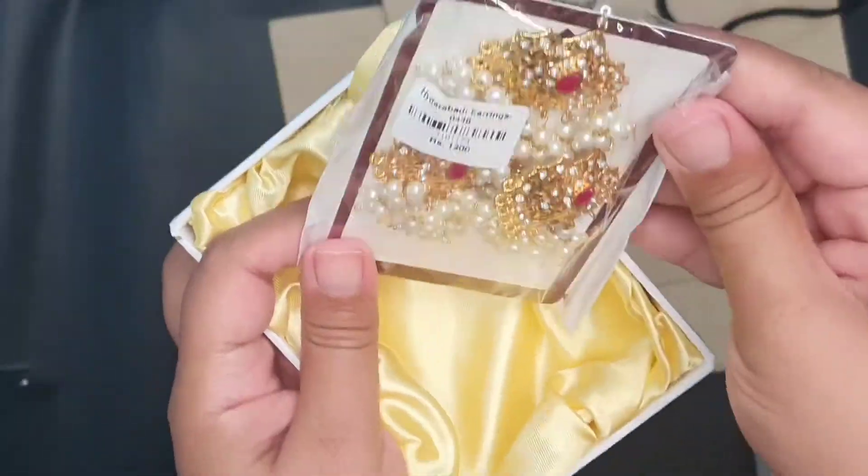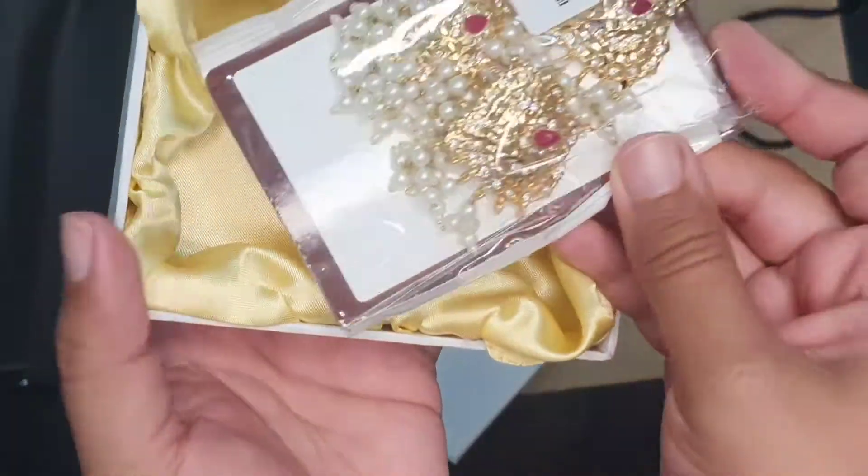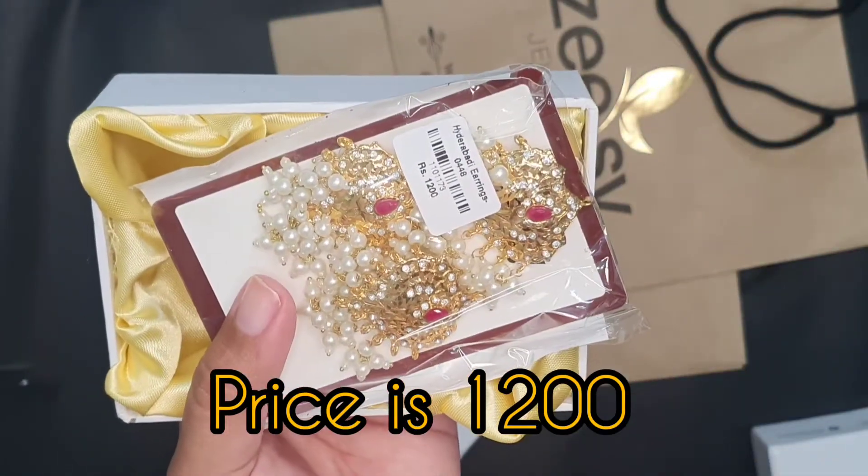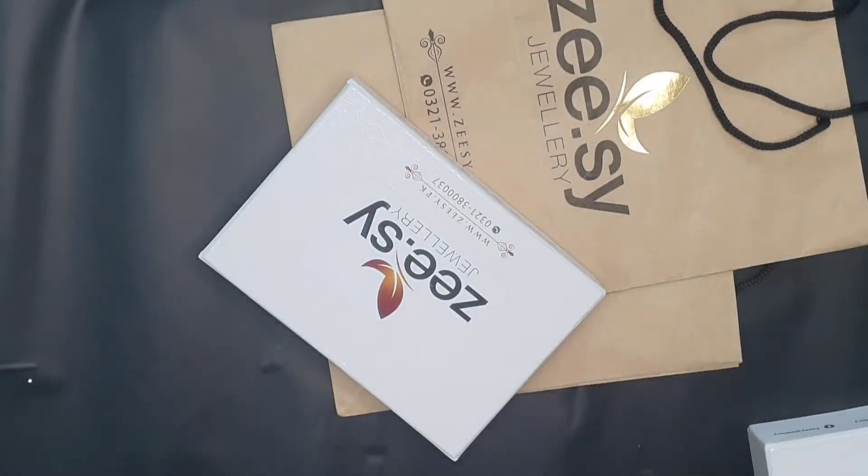Okay, this is what I liked — earrings. The price is 1200, and I think it's on sale. So if you're thinking about whether to buy it, you must buy it.